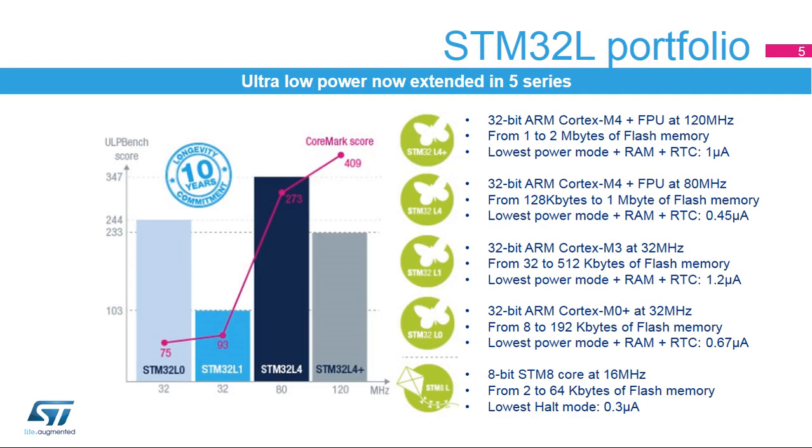ST's ultra-low-power MCU platform is based on a proprietary ultra-low leakage technology and optimized design. The wide portfolio offers a large choice of MCUs, from the STM8L 8-bit proprietary core, up to the STM32L4 ARM Cortex-M4, including the STM32L0 ARM Cortex-M0 Plus, and the STM32L1 ARM Cortex-M3.